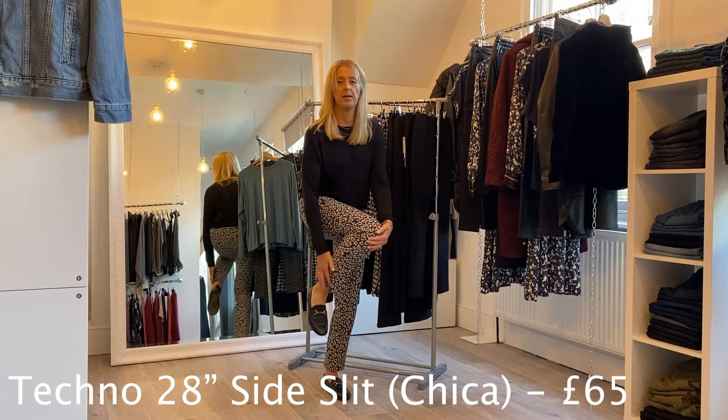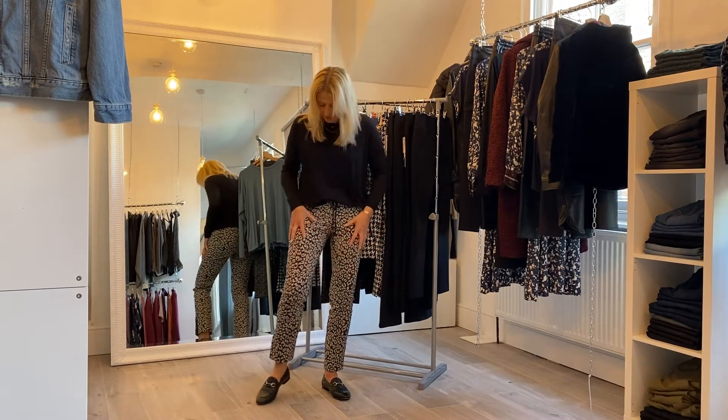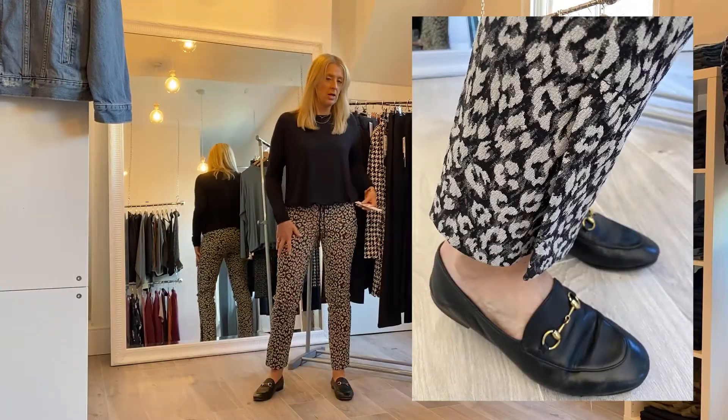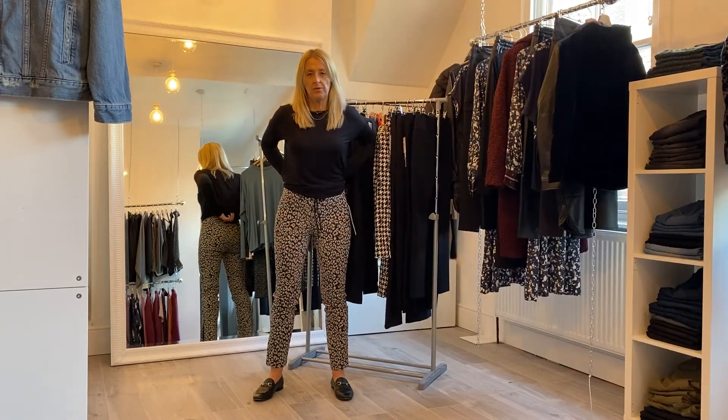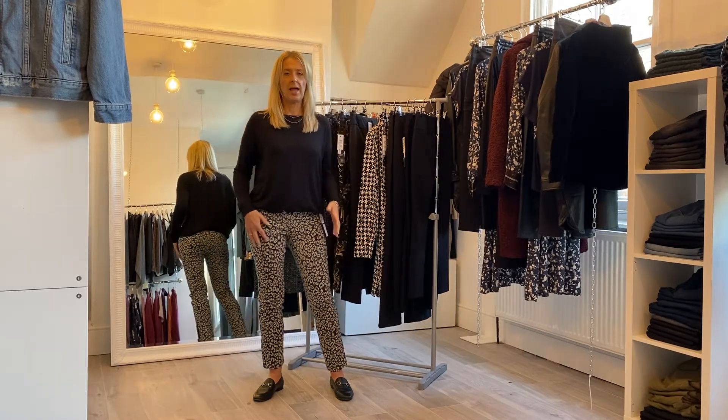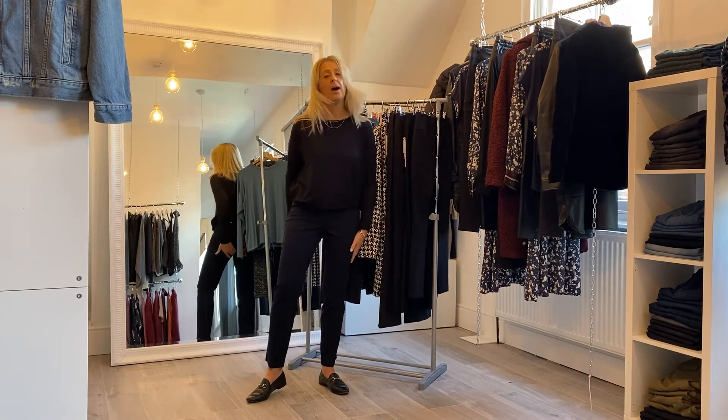Another Techno 28-inch leg style — this one has a side split like the Gucci style. It's a little bit different, not too wild, and it's priced at £65. A note on fit: these are a little more snug, so if you know it's your size and you're not struggling too much, persevere — once they're on they'll give you a really lovely fit. If you're between sizes, consider going for the bigger size as these definitely run a little more snug.